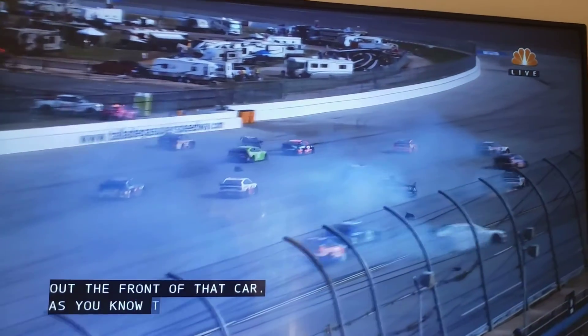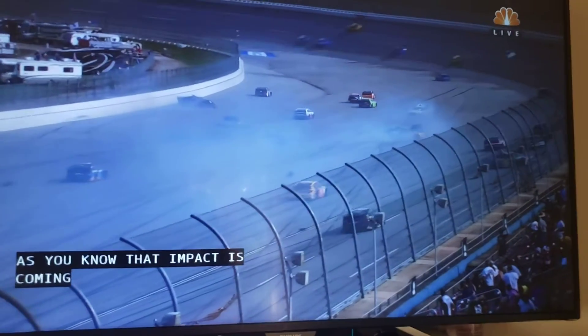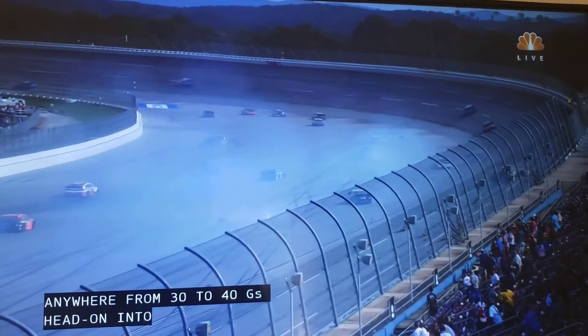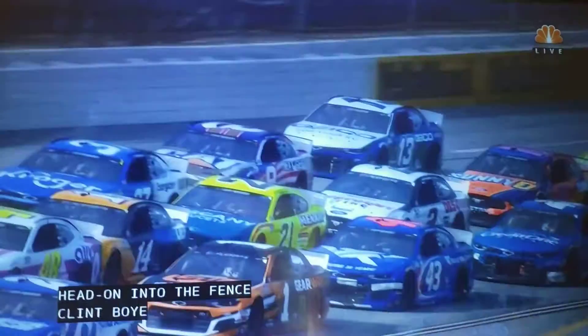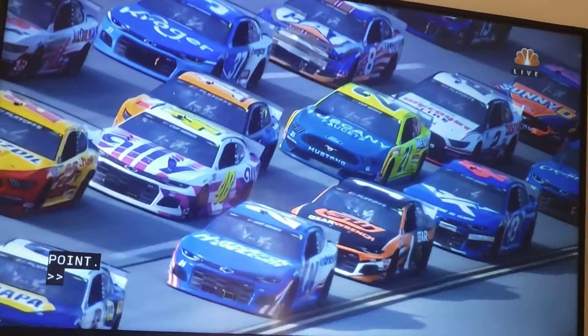Anywhere from 30 to 40 G's head-on into the fence. Clint Bowyer, in stage 1, decided to back out of it. In this stage, he decided to go try to get some points. And look there on the right side of the screen — the 18 car, trying to avoid the wreck, slides up into Brandon Gaunt.